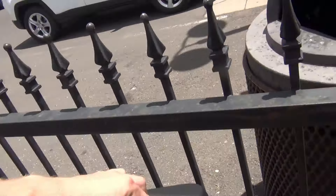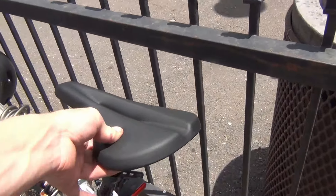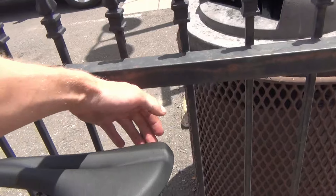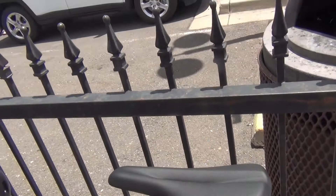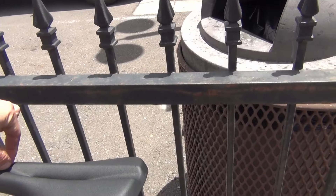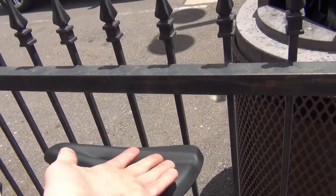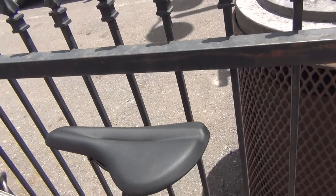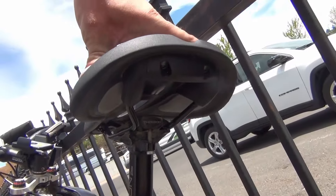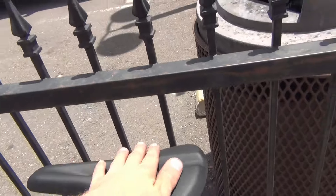I replaced the seat — the original was old, hard, and tremendously uncomfortable. For a mountain bike I didn't want the widest possible saddle but also didn't want one of those skinny little crotch-rocket saddles. This one's in the middle — it's a Bontrager, about 160 to 175 millimeters or so.